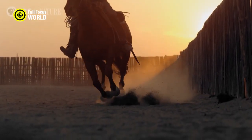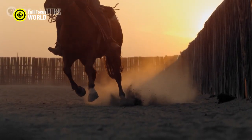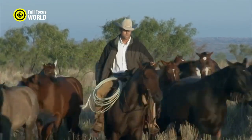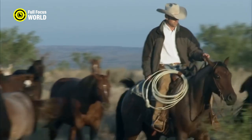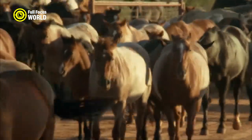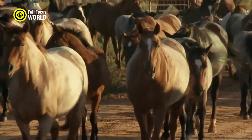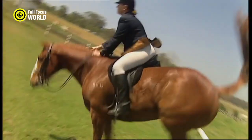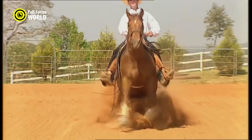They are highly versatile, excelling in a wide range of equestrian disciplines, including western and English riding, rodeo events, cutting, reining, and pleasure riding. Their gentle temperament and ease of handling make them suitable for riders of all skill levels. It can reach speeds of up to 55 miles per hour (88 kilometers per hour) in quarter-mile sprints, making it one of the fastest horse breeds.